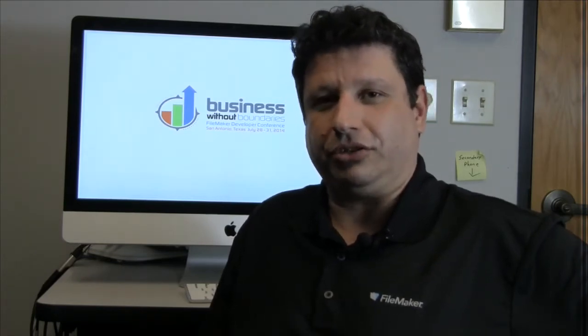Hi, I'm Nicolas Hunter, Customer Solution Developer at FileMaker. Please join me at this year's FileMaker Developer Conference, where I'll be leading a session entitled Build iOS Solution Using FileMaker Pro 13.